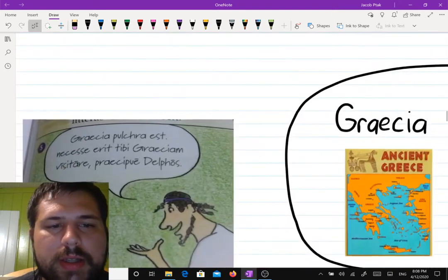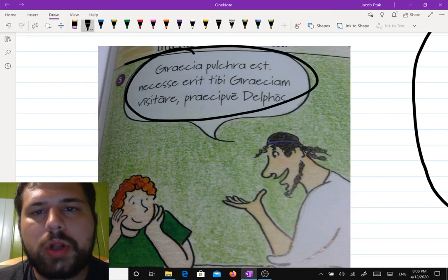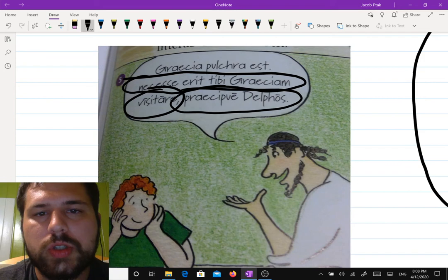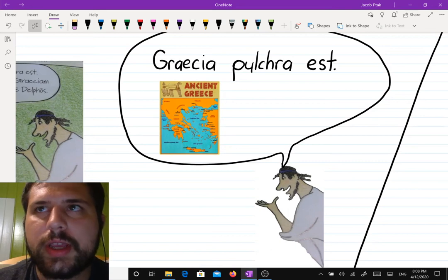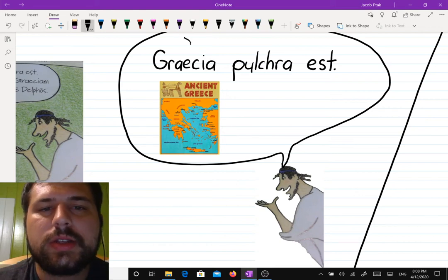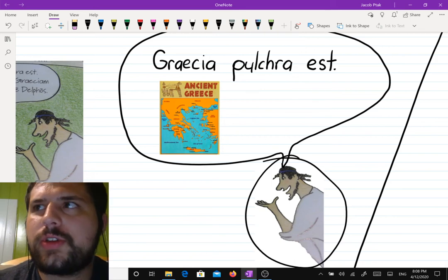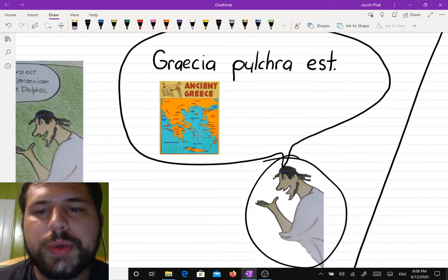And box five. Now his teacher comes in and says: "Graecia pulchra est. Necesse erit tibi Graeciam visitare. Praecipue Delphos." Let's break that down. So Rufus is learning Greek, and "Graecia" sounds an awful lot like Greece — so this is the country Greece. The teacher says Greece is "pulchra" — of course you can look it up in the dictionary. It is a word we've had before. It means pretty. Greece is pretty.